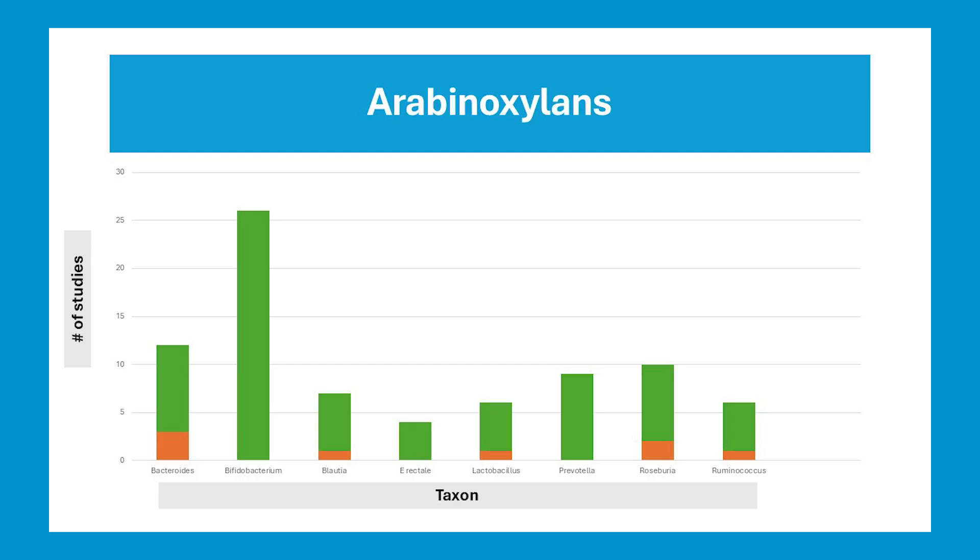The arabinoxylan content varies from source to source, as does structure. But it is this source of fiber, more so than others, that is most strongly associated with reduced risk for cardiovascular disease, type 2 diabetes, and gastrointestinal cancer. If we look at my complete meta-analysis of all the human and humanized in vitro studies for arabinoxylan, the taxa most responsive include the key increases in Eractale, Roseburia, and Ruminococcus — universal health promoters.